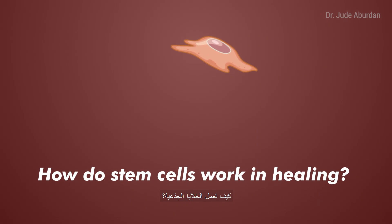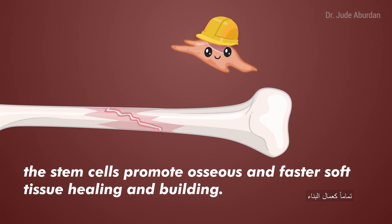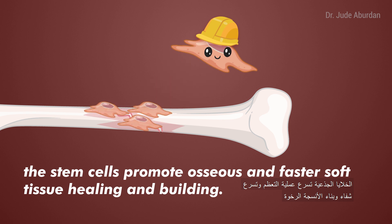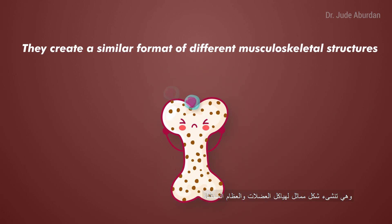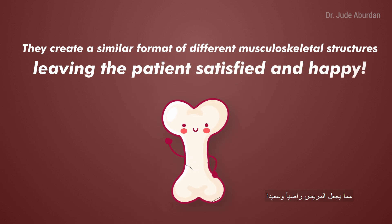How do stem cells work in healing? Just like construction workers, the stem cells promote osseous and faster soft tissue healing and building. They create a similar format of different musculoskeletal structures, leaving the patient satisfied and happy.